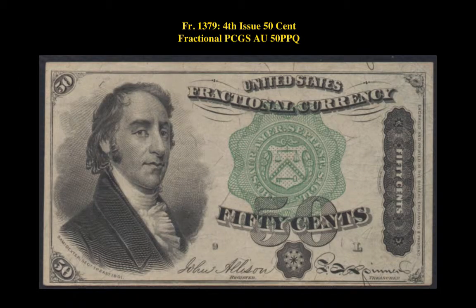Friedberg No. 1379, 4th Issue, 50 Cent Fractional, PCGS AU50 PPQ.